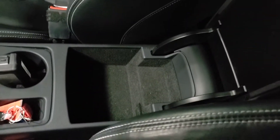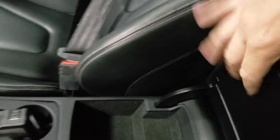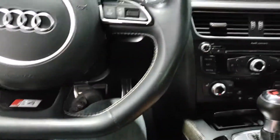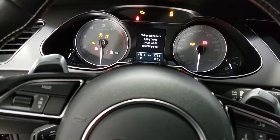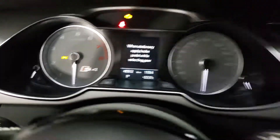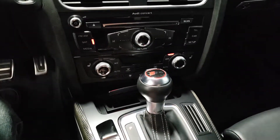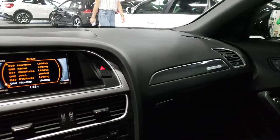The console compartment looks good, nothing broken, handle works. If we turn on the ignition, we see the dash works just fine — 45,512 on the odometer. Radio and everything comes on, seems to work as it should. I'll test all that during the test drive. Looks pretty good. Sunroof and everything like that.